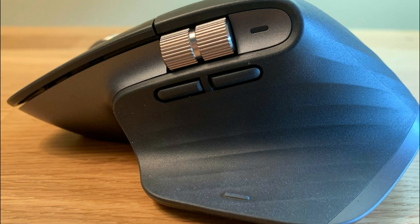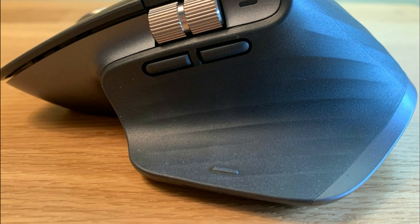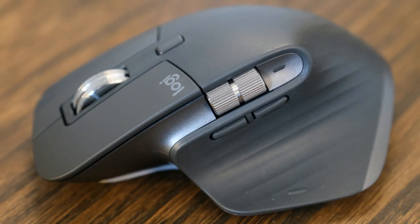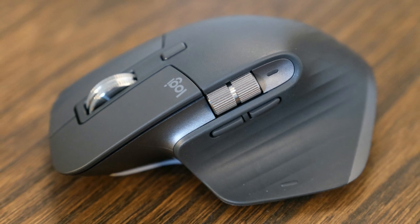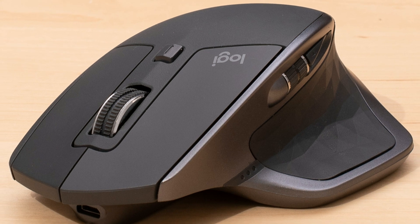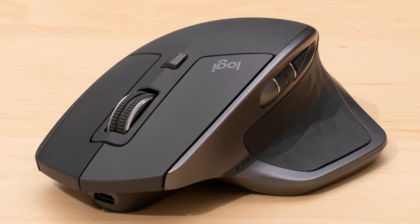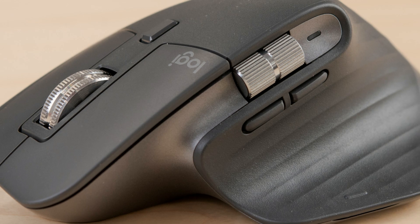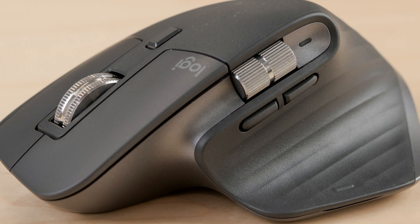The Logitech MX Master 3 runs on Logitech Options companion software, available for Mac, Windows, and even Linux. It's dedicated for productivity users and packed with the 4,000 DPI darkfield sensor. It's great even for some gaming, and for video and photo editing it's just fantastic, as all the buttons and wheels help you be more efficient. Unquestionably, the best out there.